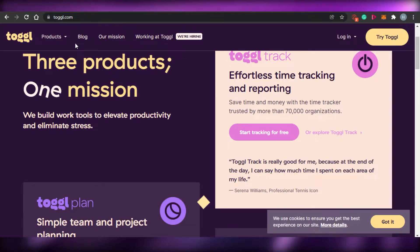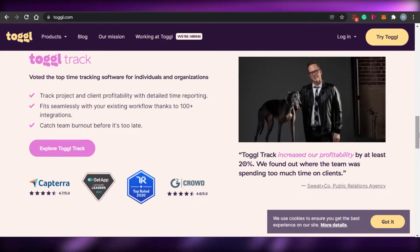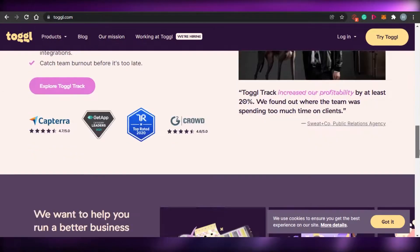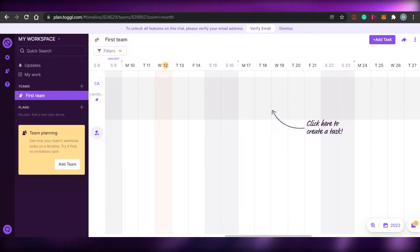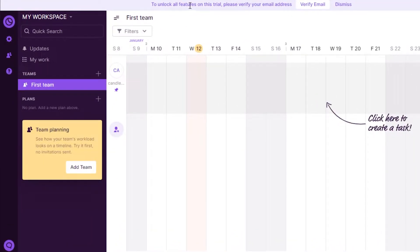First we have Toggl.com. Toggl is one of the very famous time tracking software out there and it is also available as a mobile app. What happens on Toggl is that you can actually go ahead and track your time. Toggl has a lot of different features and services that allow you to manage your tasks better and to increase your productivity. So if you go to the dashboard for Toggl, this is what it looks like.